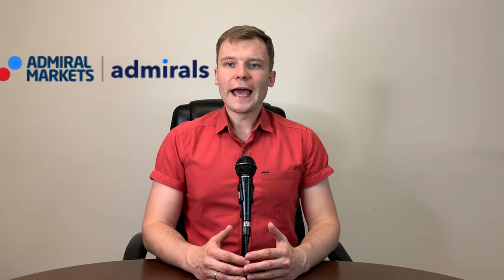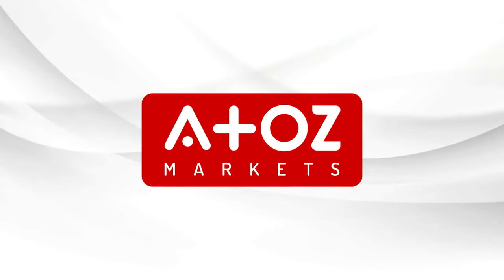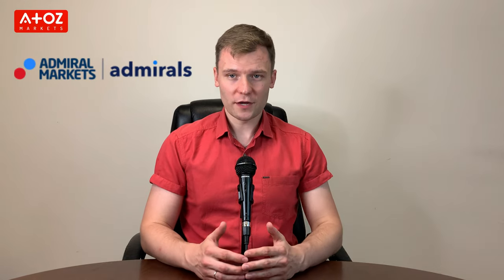In this video, I'll give you a review of a Forex broker called Admiral Markets. Welcome back! I'm Yuri Safrono, also known as Professor Forex because I have a PhD degree in Finance. In this video, I'm going to be giving you a review of Admiral Markets.